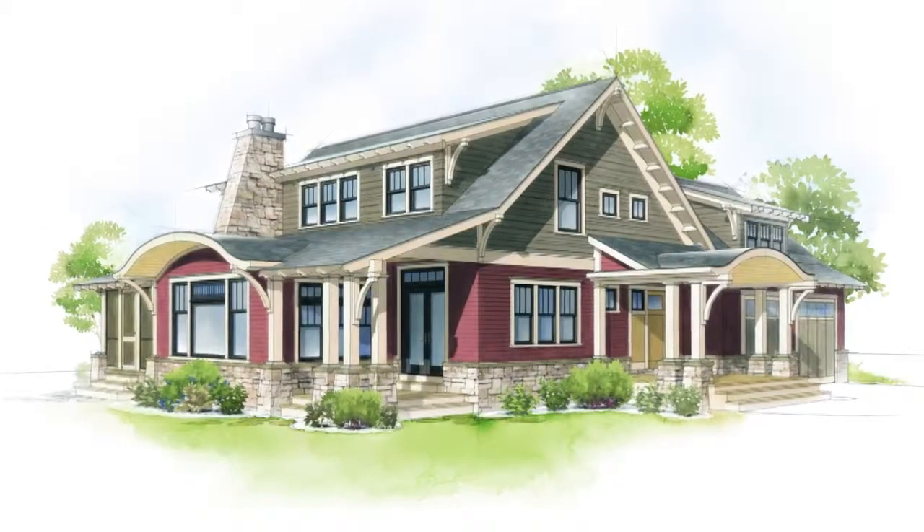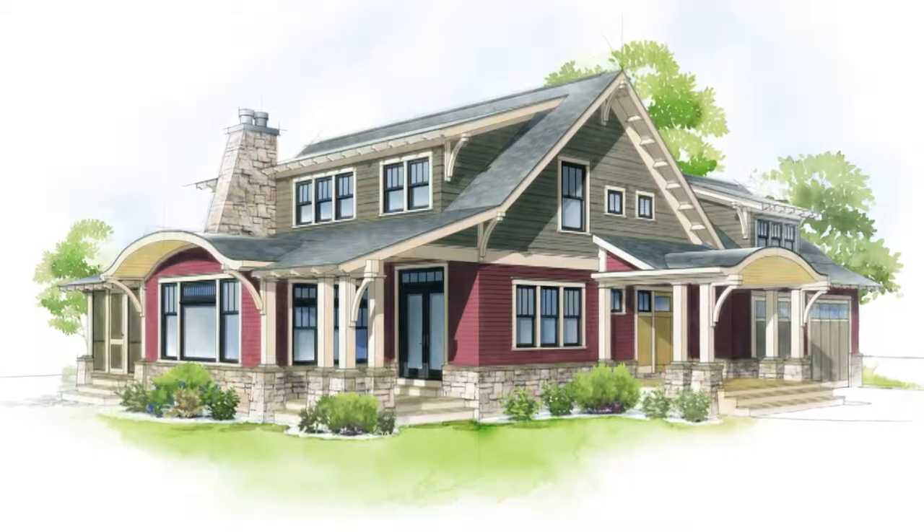Craftsman style grills look really good with those homes too, and you do see that a lot in Chicago and on bungalow style homes.